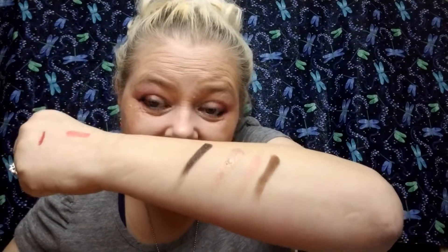Oh my goodness, I could so easily use this to make like a whole face look. Fingers are wiped off.